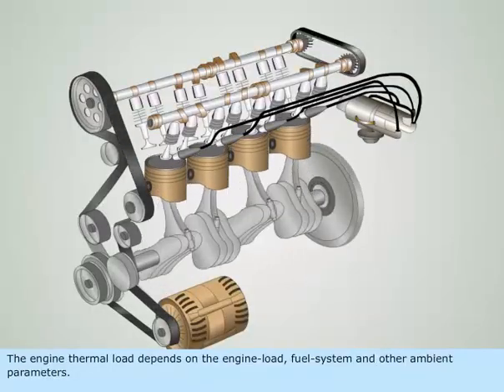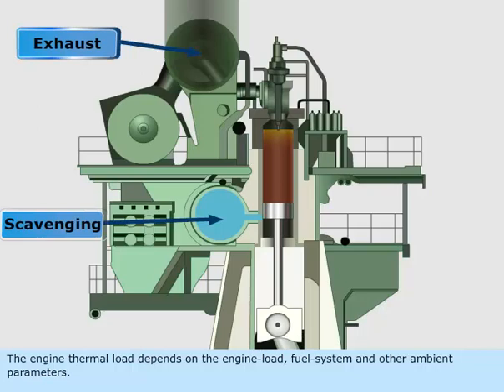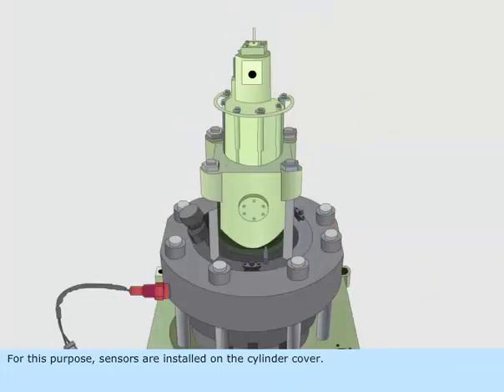The engine thermal load depends on the engine load, fuel system, and other ambient parameters. For this purpose, sensors are installed on the cylinder cover.